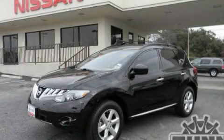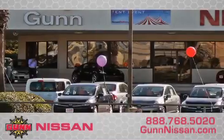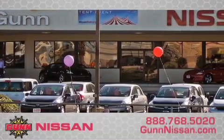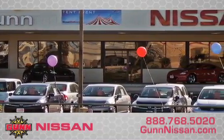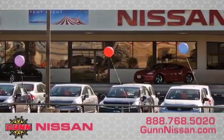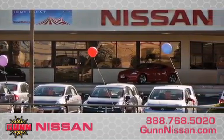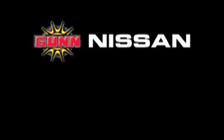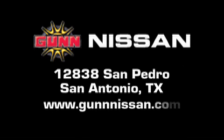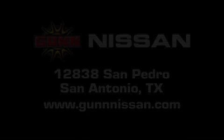Call now to find out how you can own this breathtaking vehicle. Call Gunn Nissan today to arrange for a closer look at our entire inventory and find out why Gunn's one simple price is simply better. Remember to ask about our 48-hour return policy and no-hassle way of doing business. Gunn Nissan is located at 12838 San Pedro in San Antonio. Visit us online at www.gunnissan.com.